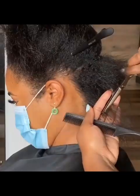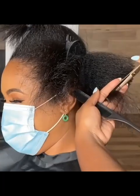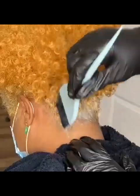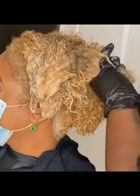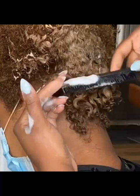Hello everyone, welcome back to another beautiful collection from the table of Wendy's ties. Today we present to you beautiful short hairstyles. We start with your natural hair, then it goes through some coloration.